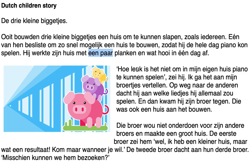'Hoe leuk is het niet om in mijn eigen huis piano te kunnen spelen' — that's fairly straightforward. 'Broertjes' — if a word ends in 'tje,' the same goes for 'biggetjes' — that's a diminutive, meaning 'my little brothers.' You typically use diminutives when speaking affectionately to loved ones or when talking about or with children. On the way to the others — 'dacht hij' — here again we have inversion: 'op weg naar de anderen dacht hij,' because the subject 'hij' is not at the beginning of the phrase.